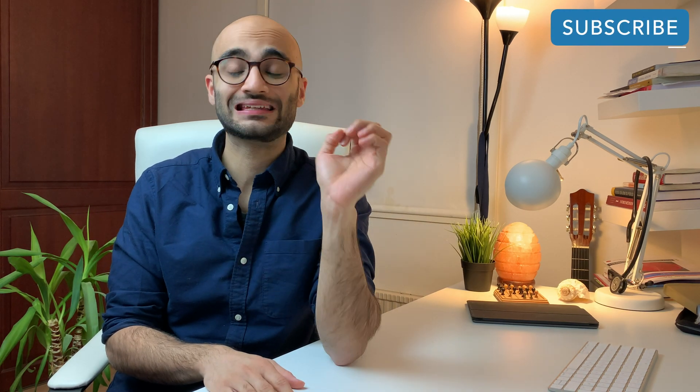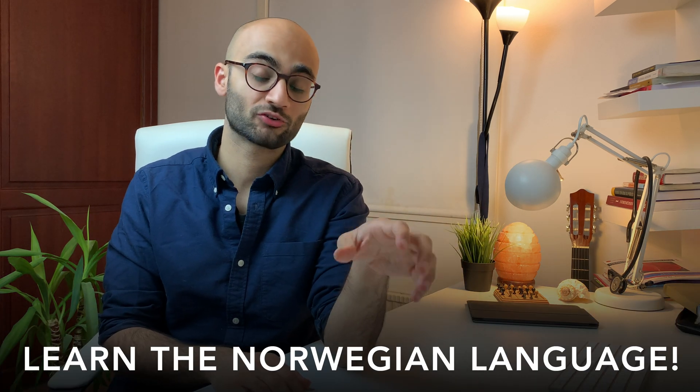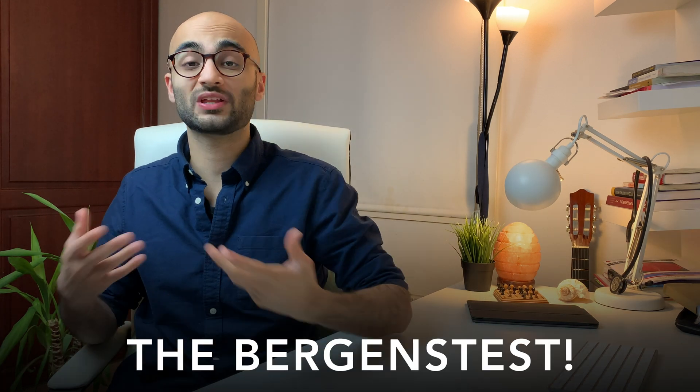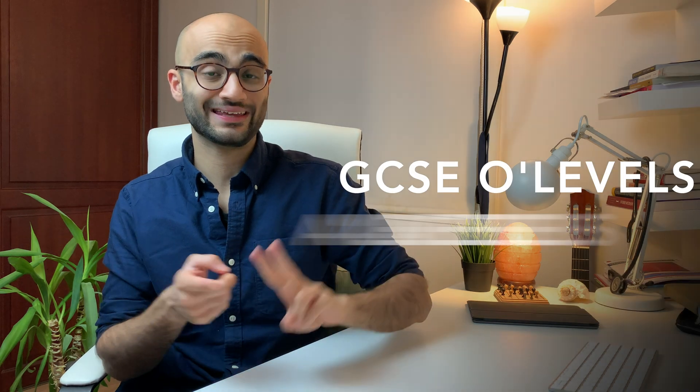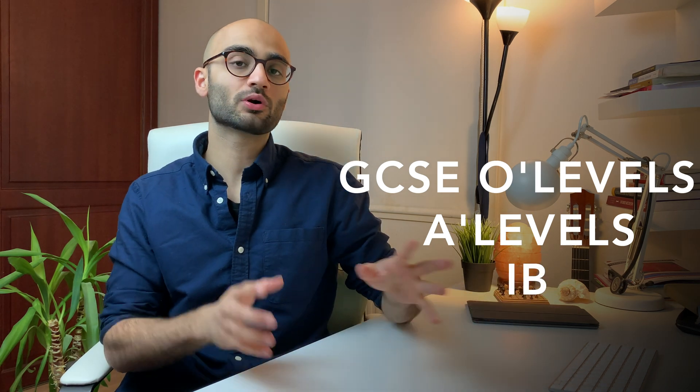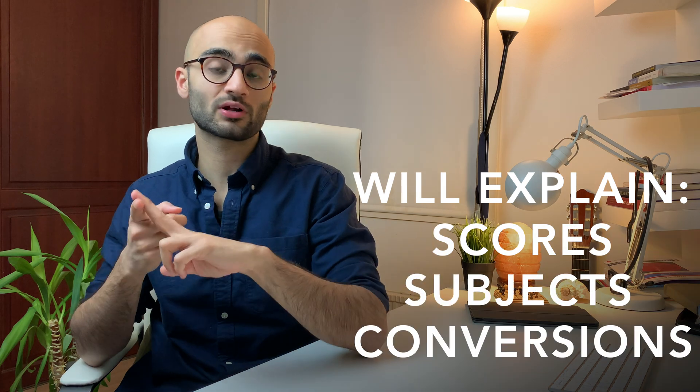The very first thing that everybody who's looking to study medicine in Norway needs to do is to learn the Norwegian language. In this video, we will be going through the Baggins test, which is a Norwegian language exam. In the upcoming videos, I will talk about how you can get into medicine here in Norway if you have completed your GCSE O levels, A levels, and IB International Baccalaureate, and here the focus will be on the score and subject requirements.